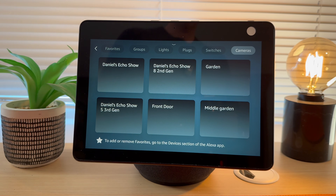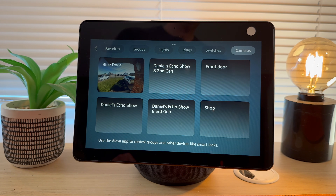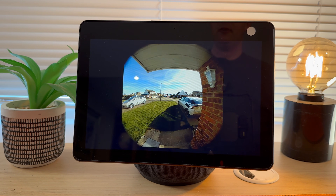Go to Cameras and select the door. As you can see, the camera feed is automatically displayed on my Amazon Echo.